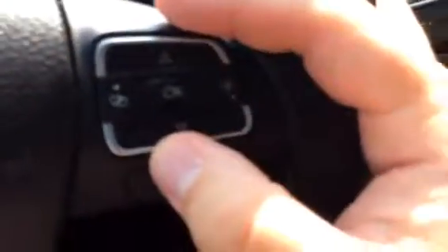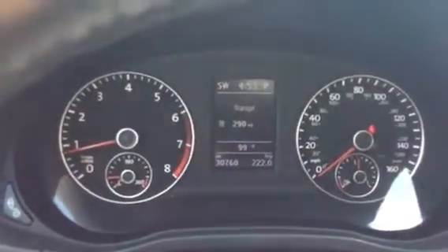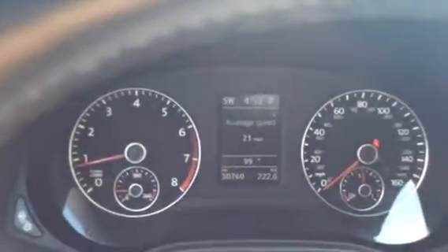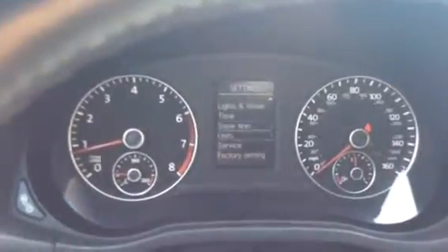Controls for that info center are here on the right hand side of the steering wheel. You have your vehicle information there — travel time, fuel economy, you can track the distance until you run out of gas. Vehicle settings and service history are all on there.